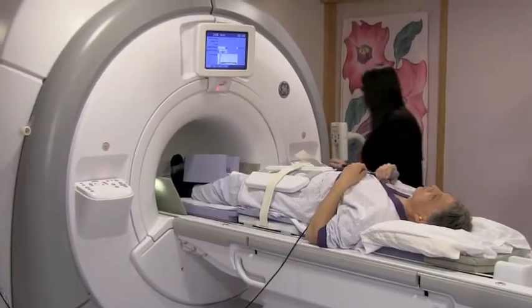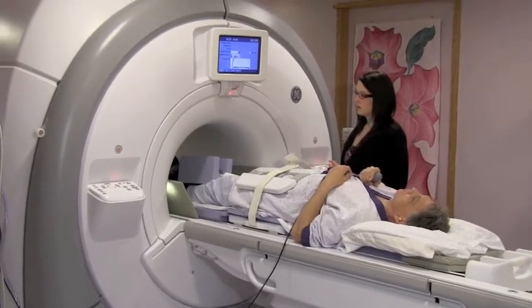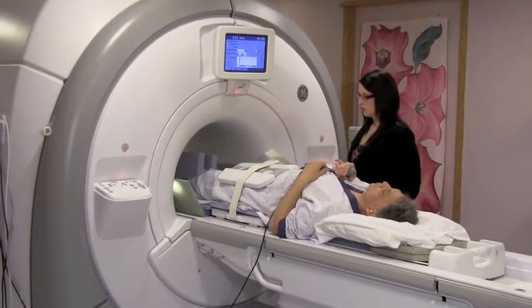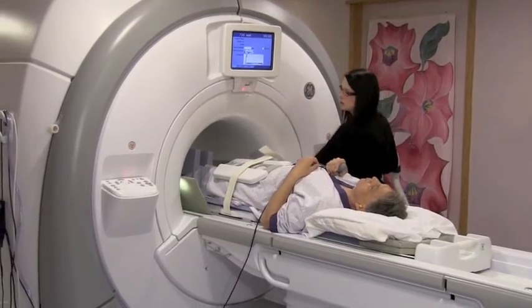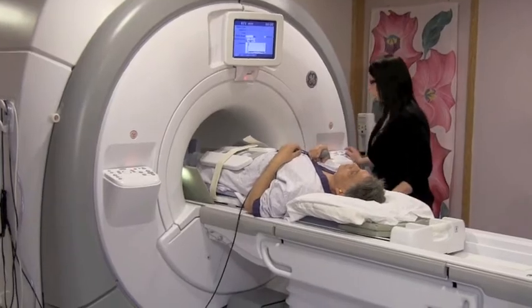We call it a bariatric generation. What we're finding is that our larger patients find more room, and our claustrophobic patients aren't having as much discomfort. It just feels like a bigger space, so that allows a nice throughput for us.